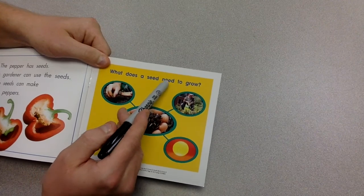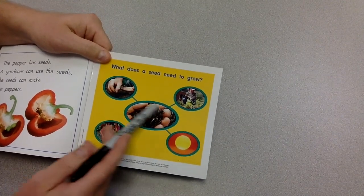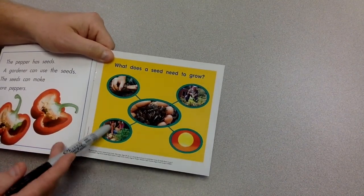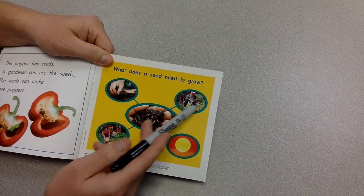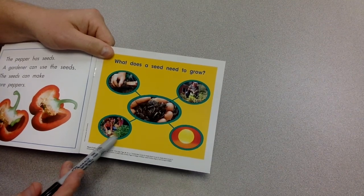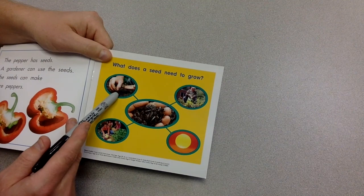What does a seed need to grow? Here we have a bubble map with seeds in the middle, and surrounding it are things that seeds need to grow. We have a picture of a gardener watering the seeds, the sun, and they also need soil.